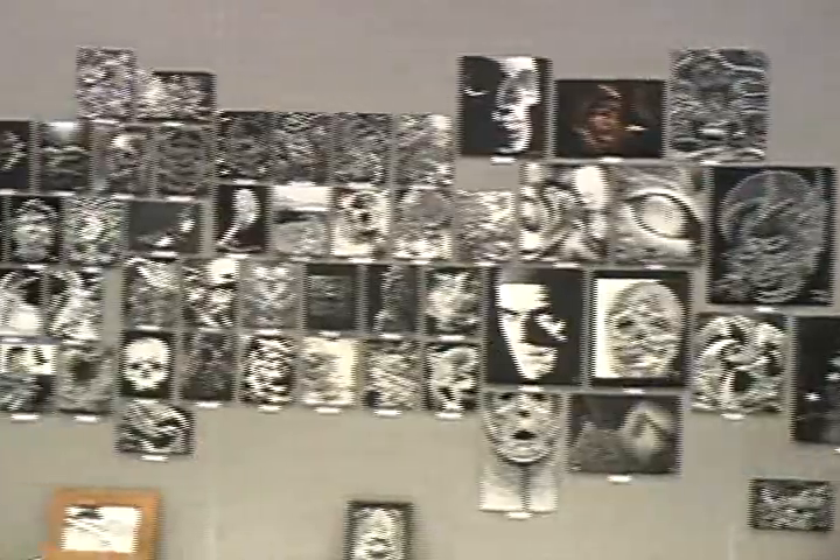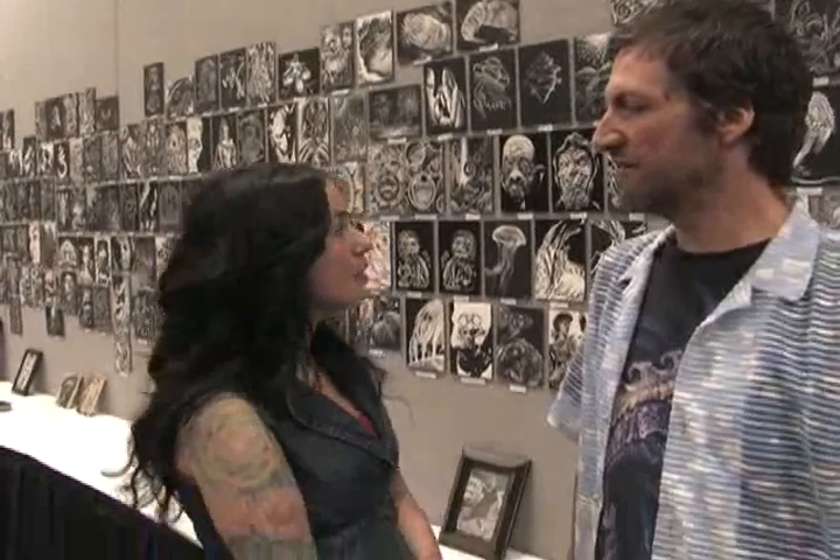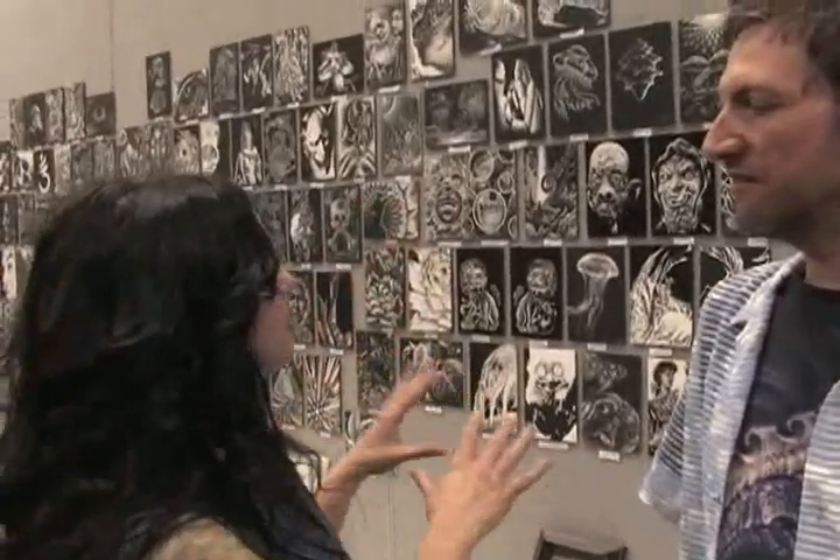It's been amazing to see the response. We've got 1,500 to 2,000 hours of working on this wall. It's overwhelming to be around. It's really interesting to be standing here right now and to be able to see the collection in its entirety.